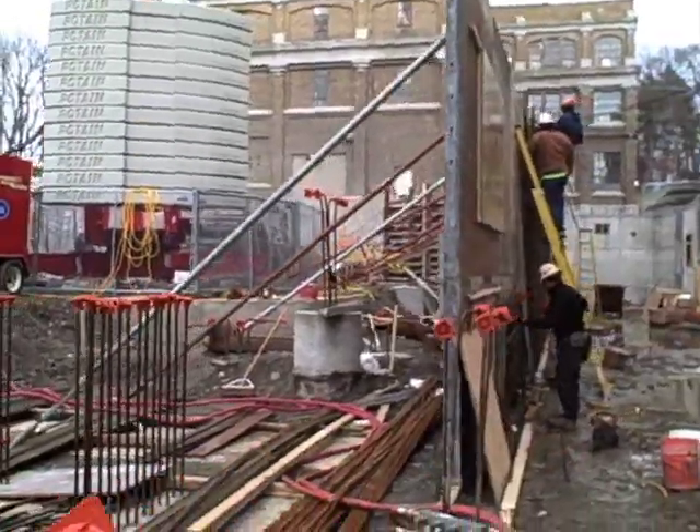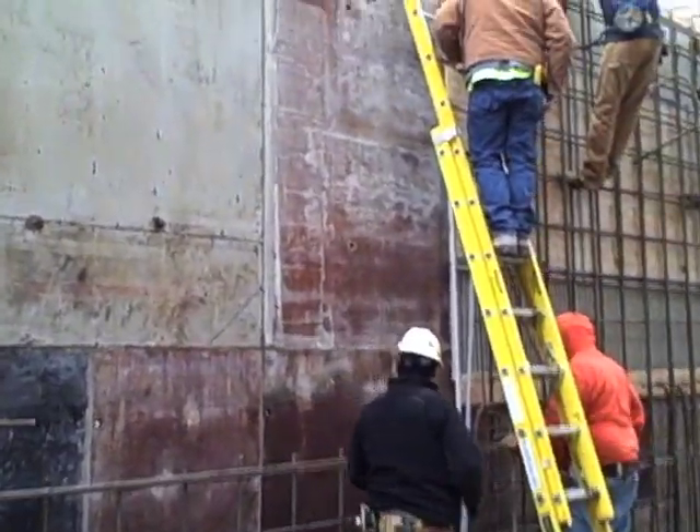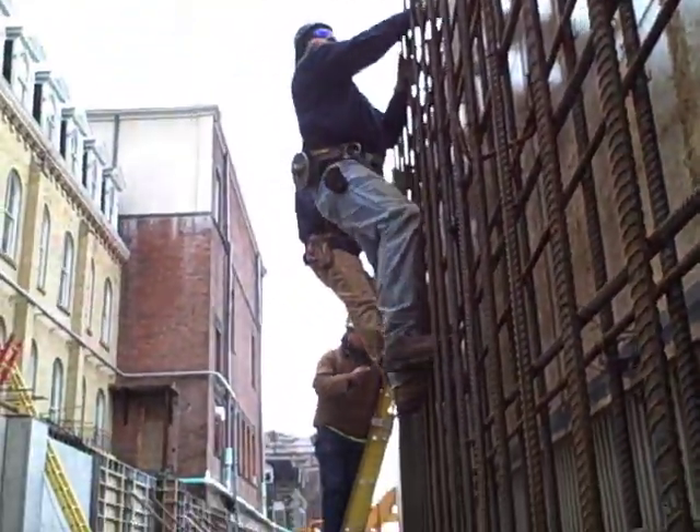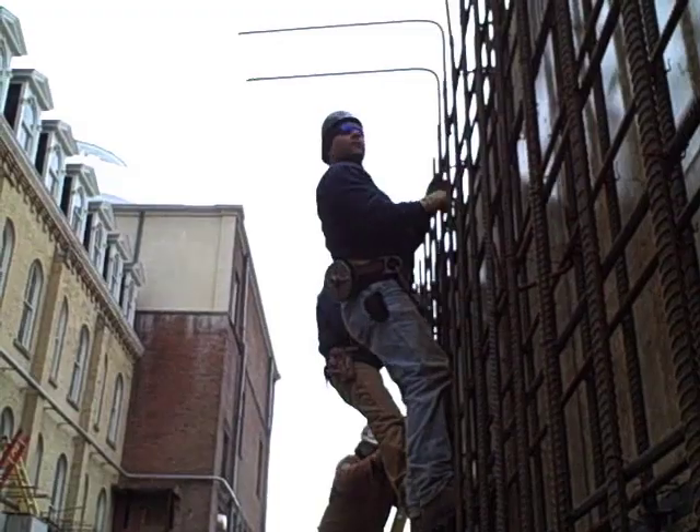Formwork is set up for the foundation walls, both at the perimeter of the site and elsewhere. After one face of the forms is completed, a grid of rebars is inserted next to the inner face of the forms.